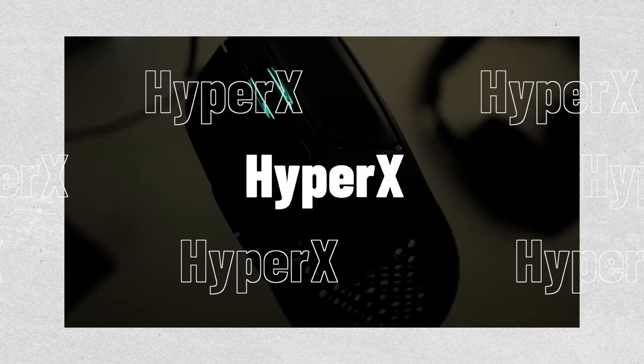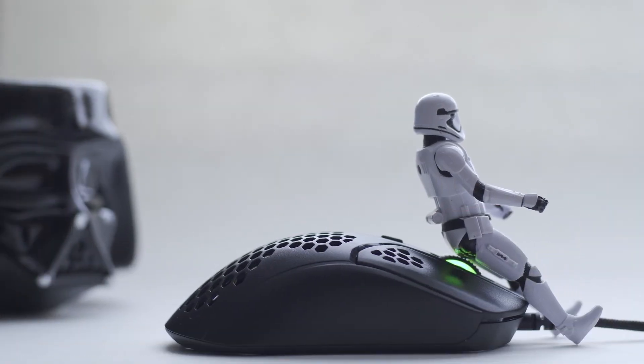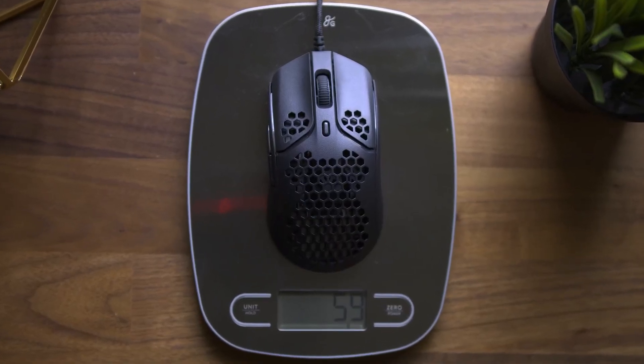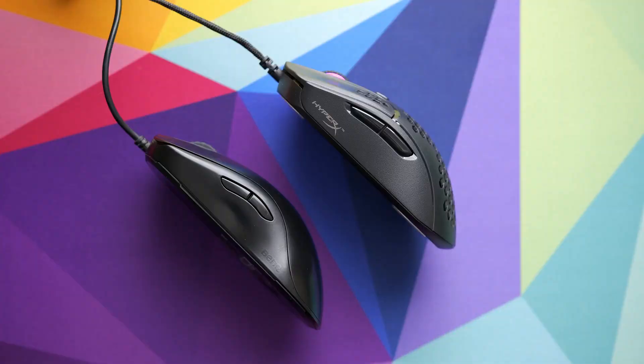And finally at number 15, we have the HyperX Pulsefire Haste Gaming Mouse. The HyperX Pulsefire Haste is the best eSports mouse to emerge in quite a while. It's lightweight, cozy, and fairly priced.